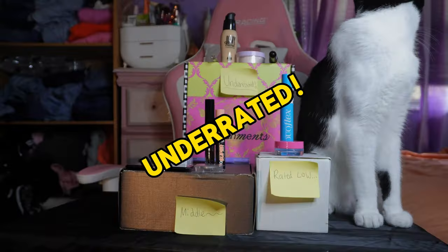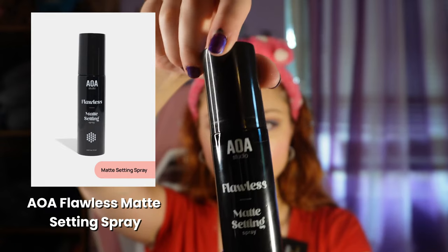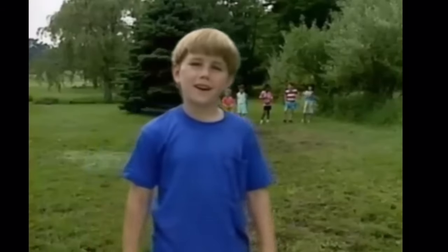Last but not least, the setting spray. The other one I used last time was top-rated — they only have two on their website so this was the other option. Wait, it says 'before applying makeup, shake the bottle.' I already put my makeup on. It also says 'locks in makeup' so I'm just going to put a little on anyway. It smelled weird — different from the other one, which smelled like baby wipes. This one smelled more like cleaning supplies.